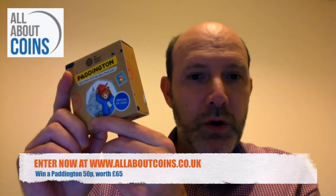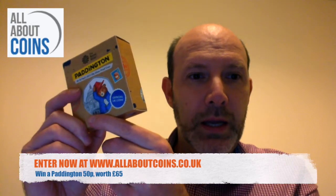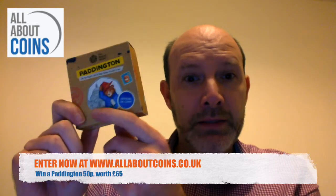So that all goes in the box like that. Lid back on and that is the prize in our latest competition. Just go to allaboutcoins.co.uk, click on the win link and good luck.